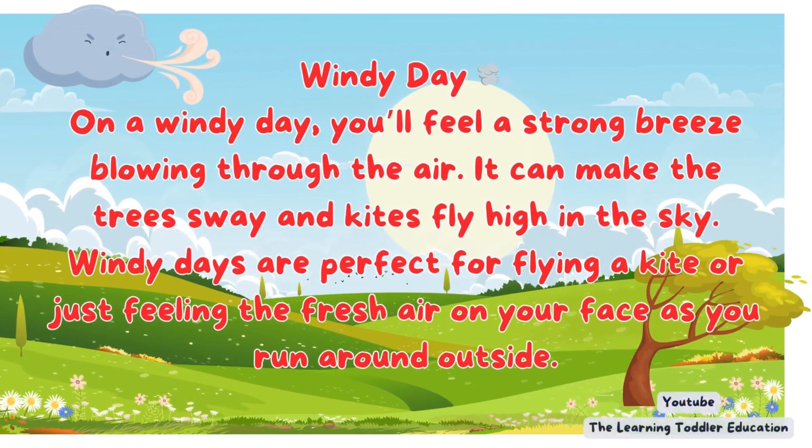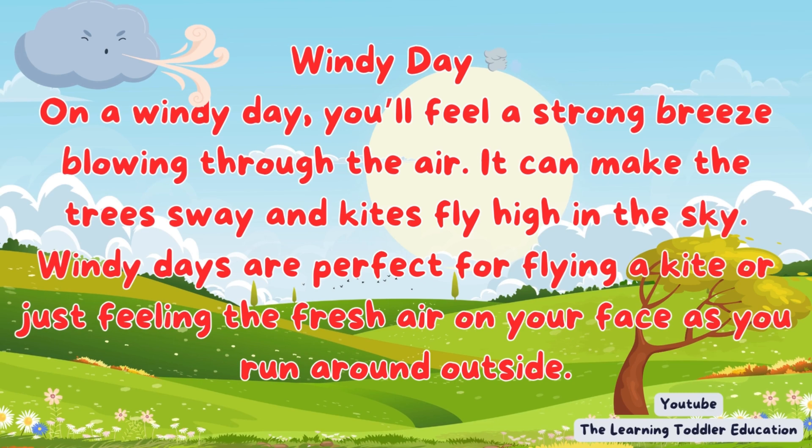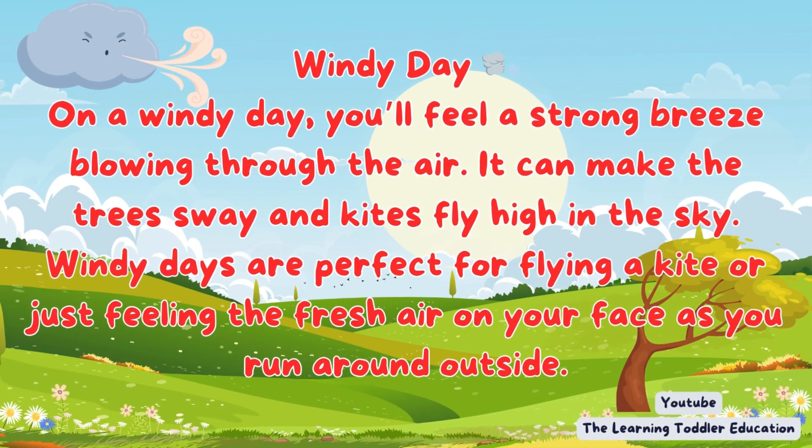Windy day. On a windy day, you'll feel a strong breeze blowing through the air. It can make the trees sway and kites fly high in the sky. Windy days are perfect for flying a kite or just feeling the fresh air on your face as you run around outside.